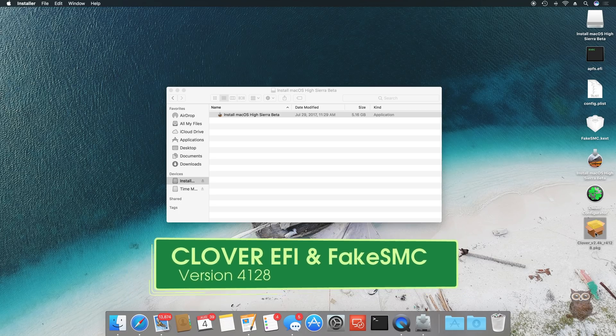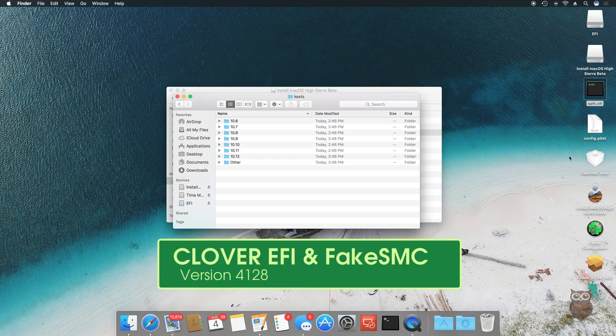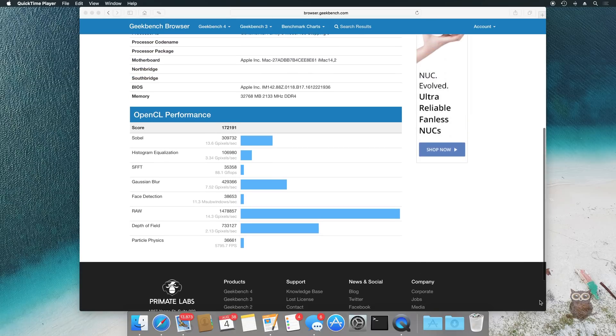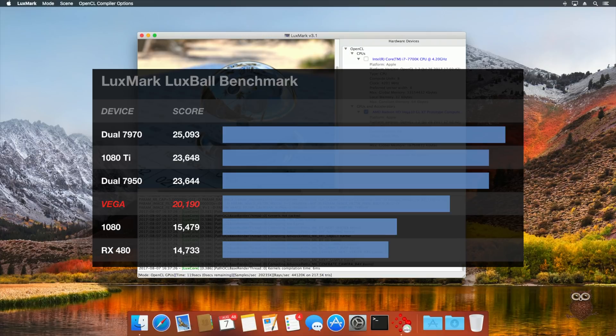To boot the system, we used Clover version 4128. FakeSMC is the only kernel module we injected. For benchmarks, Geekbench 4 Compute for OpenCL returned an overall score of 172,191. The LuxMark version 3.1 Lux Ball benchmark returned a score of 20,190.